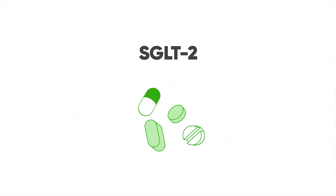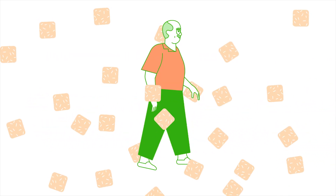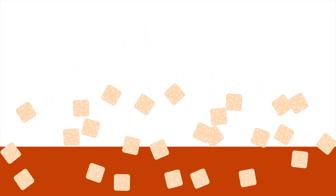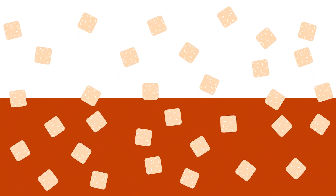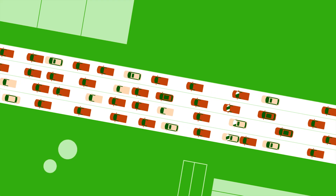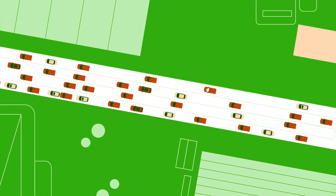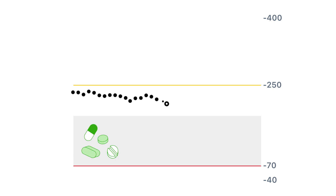SGLT2s work on our kidneys by preventing our body from reabsorbing the sugar it wants to hold onto. The kidneys' job is to help clean the blood, but our kidneys weren't designed to see really high levels of sugar. So anytime our blood sugar gets high, the kidneys can't handle it, and some of that sugar will spill into our bladder. Basically, an SGLT2 helps keep sugar off our freeways to lower the average level of glucose in our body.